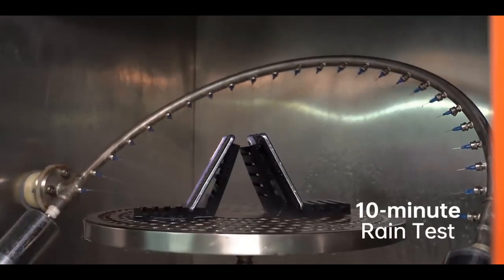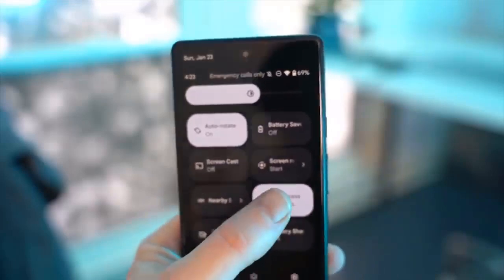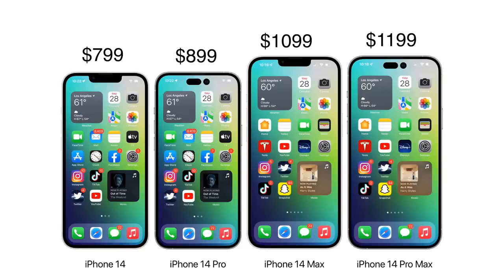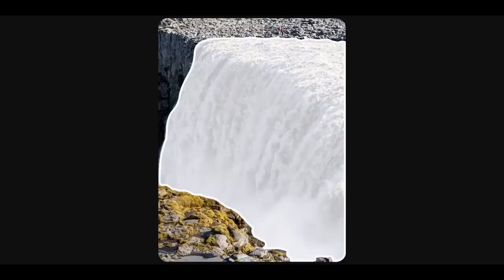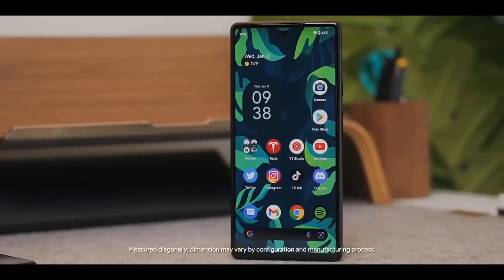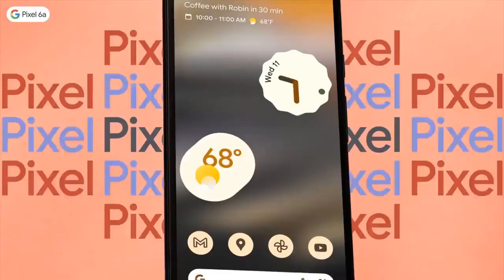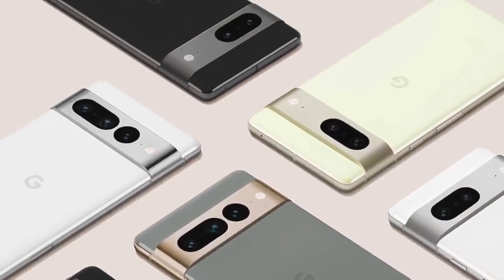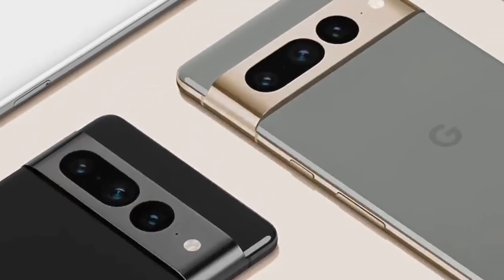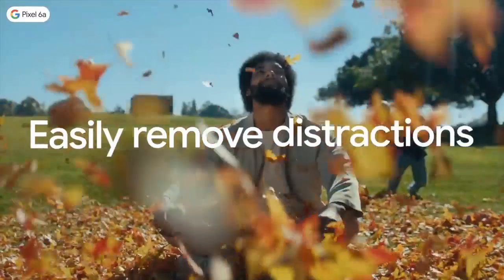One of the major changes with the Pixel 6 and Pixel 6 Pro was the introduction of Google's Tensor chip, and this is also an area that Google has confirmed is changing. The Pixel 7 and 7 Pro will come loaded with a next-gen Google Tensor processor. What exactly that means in real terms is less clear, although the next Pixel phones should at a minimum be more powerful and more power-efficient. The first-generation Tensor chip was seen as powerful but didn't fare quite as well against Apple's latest Bionic chip and Qualcomm's latest Snapdragon SoC, so the next-gen Tensor is expected to further close that performance gap.